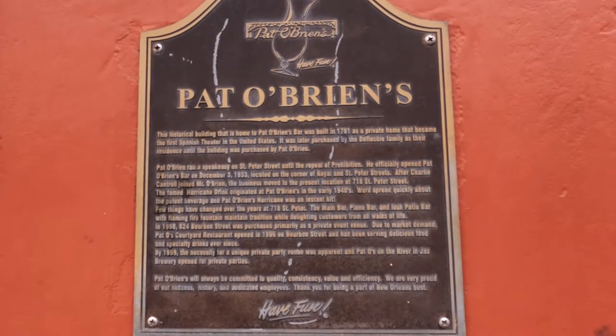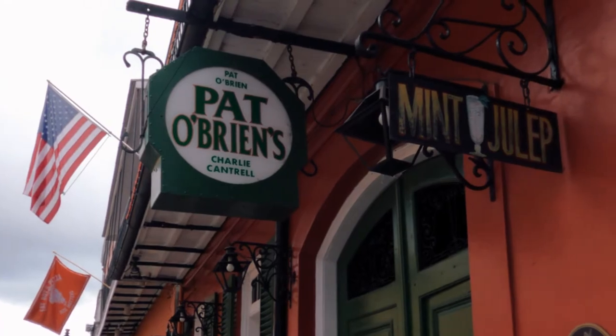I like the Hurricane at Pat O'Brien's, which I'm going to share with you a little bit later on, so you have to stick around for that.